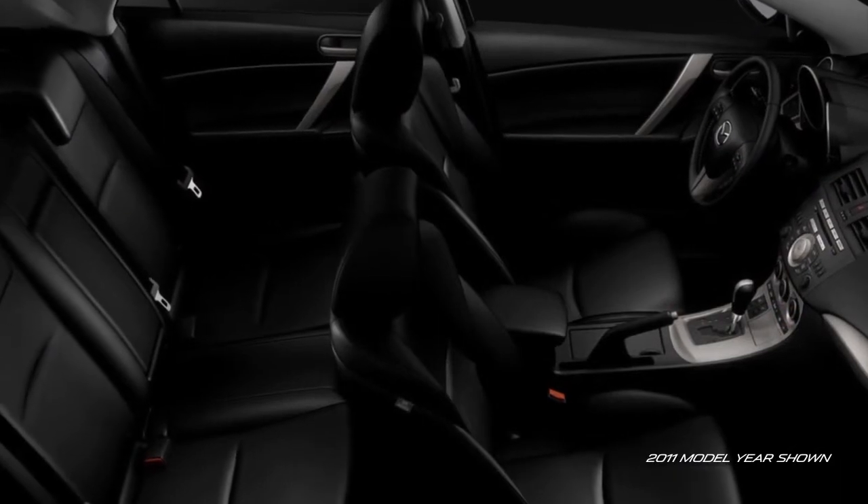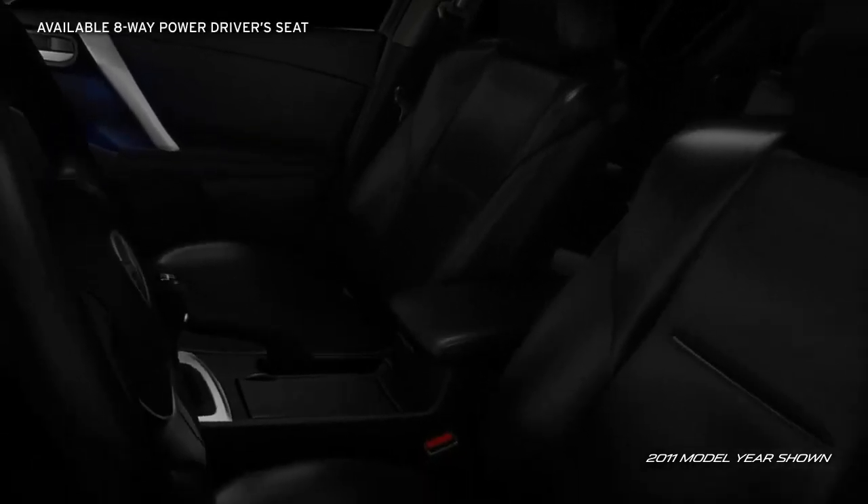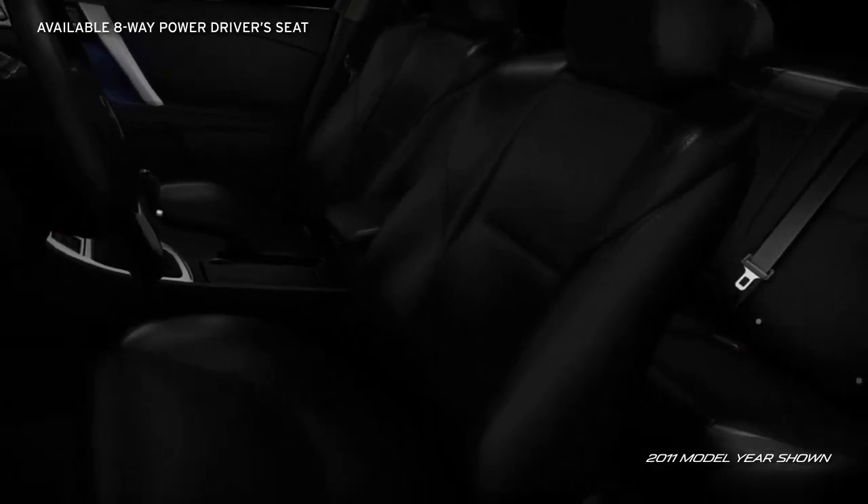Highly bolstered sport front bucket seats will support you around sharp corners, while the available 8-way power driver seat ensures you'll ride in custom comfort.